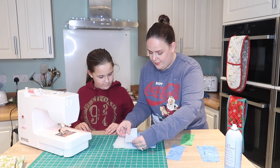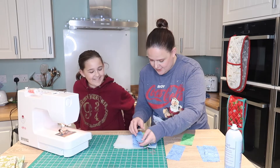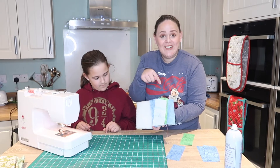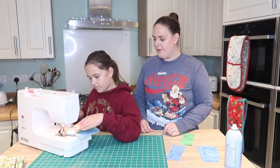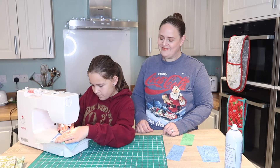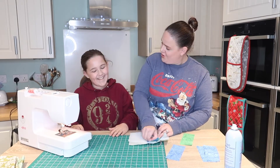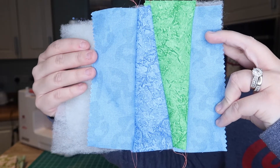Now we'll do this next strip — we can go the same angle or we can go triangly. Lily chooses triangly! So we place it like so, pin it, and Lily follows that line. Do you see how quick this comes together? We're nearly done the front. Fold that one out — that's coming together really nicely. It's nice having manual labour — you're hired!